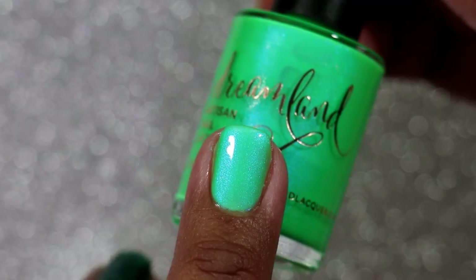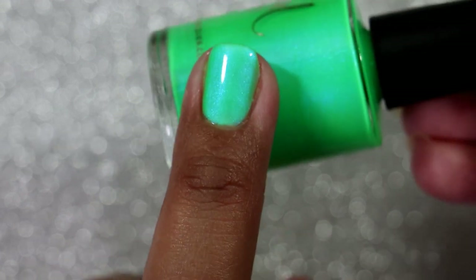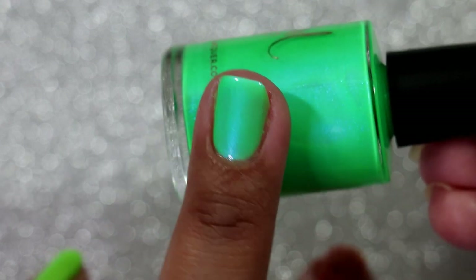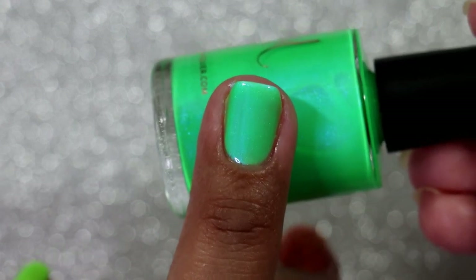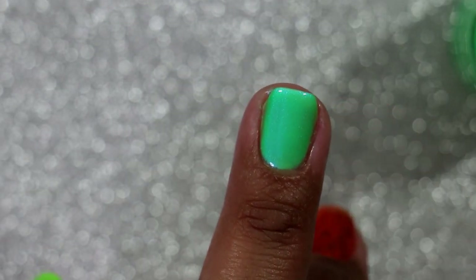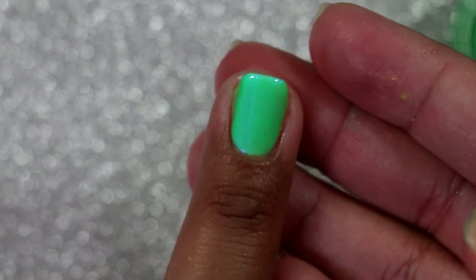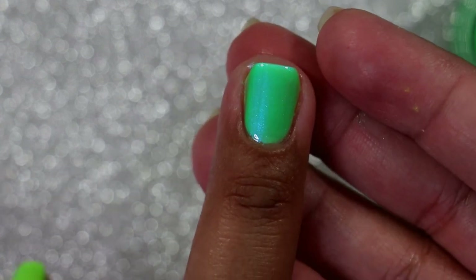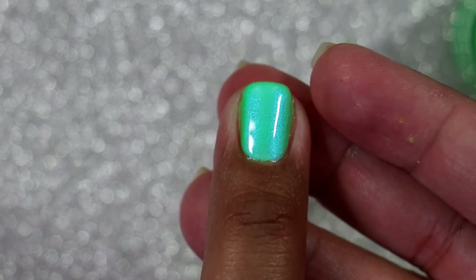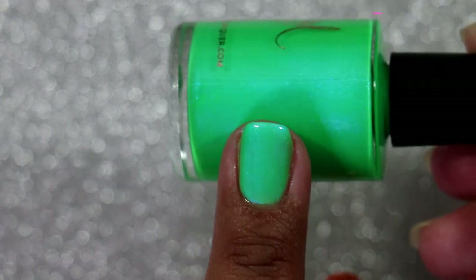The Dreamland Lacquer in Shake Your Shamrock definitely lives up to the hype. On camera you see a lot more of the blue shimmer, but in real life the blue shimmer is more around the edges and I see a lot of green. This is going to be super shifty — it's going to look different in different lighting and at different times of day. I love polishes like that, so I'm super happy with this one. Definitely worth the hype.